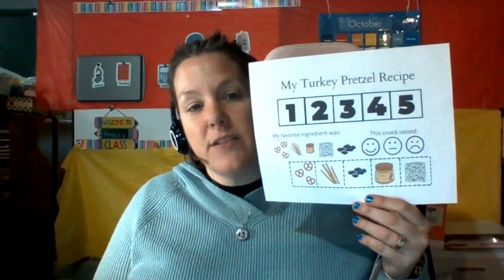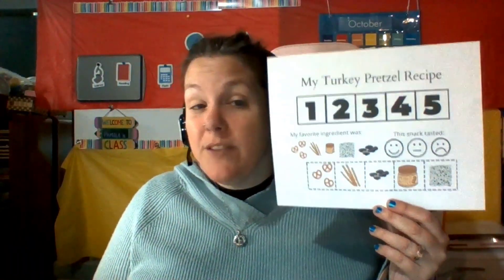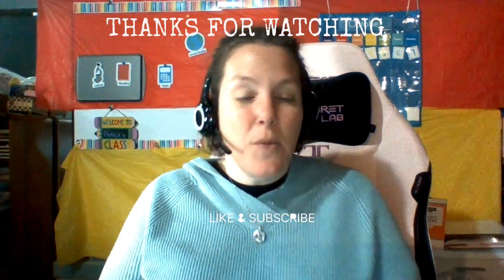We are also going to be doing a recipe — it is a turkey pretzel recipe. We are using those pretzels like they like to use in Germany. That is what we are doing this week and so much more.